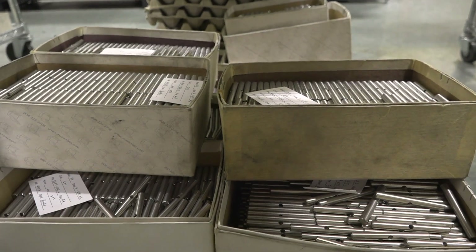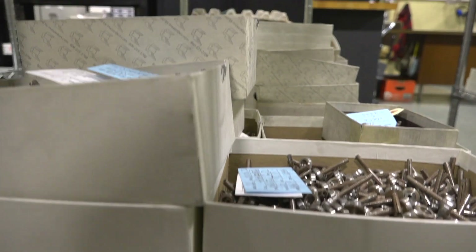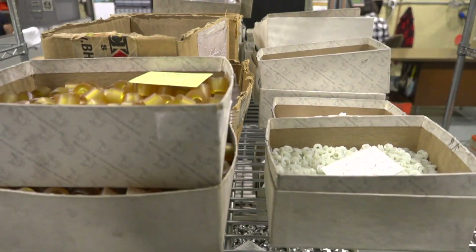Bergeron Machine serves aerospace and defense as well as the semiconductor market, building very mission critical, tight tolerance, extremely difficult parts out of mainly exotic materials like Inconel, titanium, as well as aluminum and stainless.